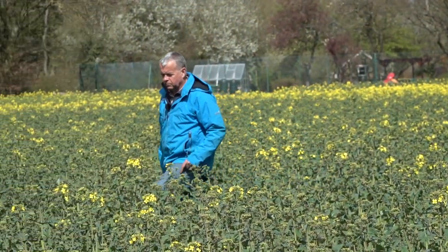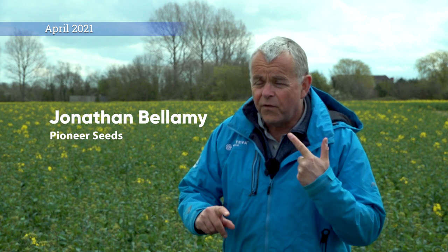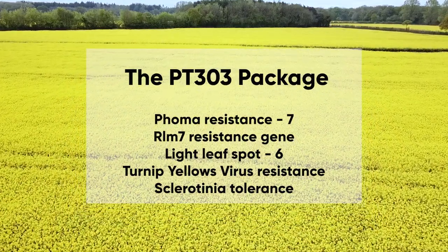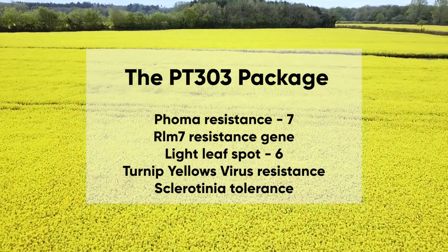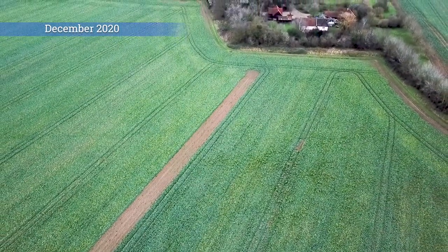The main benefits of PT303 are a very strong all-round package — very high yields, excellent oil content, very stiff straw and good standing power. It scores seven for Phoma including the RLM7 genes, six for light leaf spot and TuYV, and we've built in the new sclerotinia tolerance trait as well.